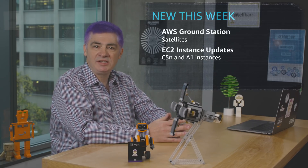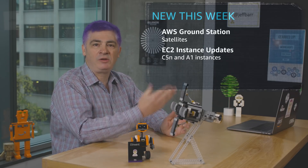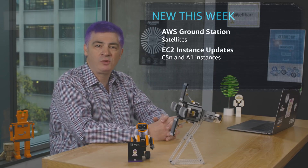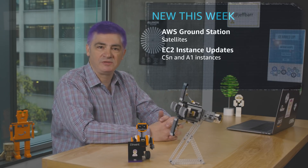The new A1 instances are powered by ARM-based AWS Graviton processors. They're available in five sizes and you can launch them in four regions. These are great for scale-out websites and for hosting microservices.